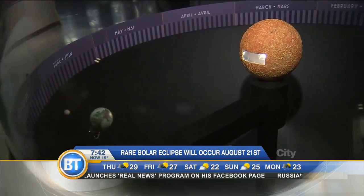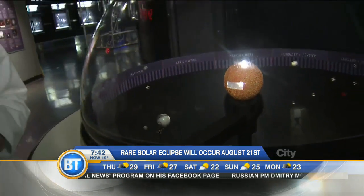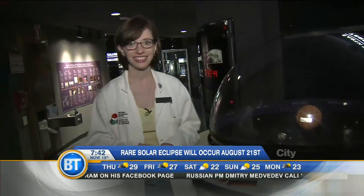So we're getting, what is it, 70 to 75 percent here? Yes, that's exactly right. And we'll get a little bit darker, almost like dusk, or like a large cloud has passed in front of the Sun.